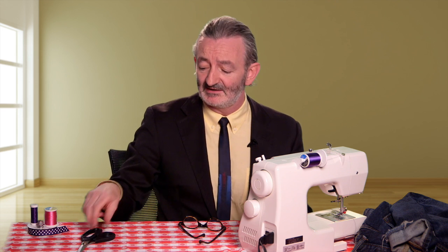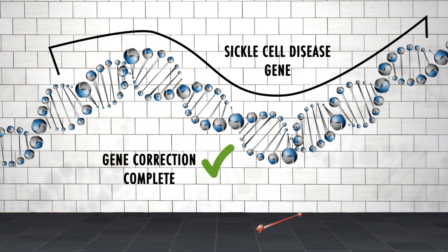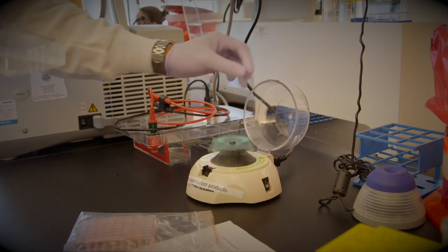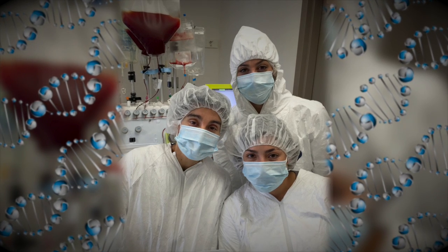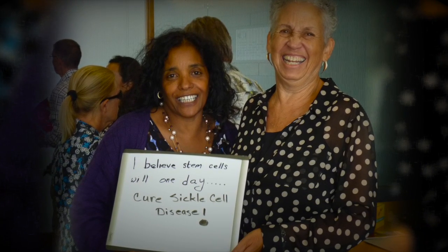But even as they're trying this approach, the team are already exploring other techniques. One is using something called a zinc finger nuclease — essentially a pair of molecular scissors that the team is going to use to precisely snip out the defect in the sickle cell gene. You can then add in the correction and patch it all up. This is fascinating work — it's opening the door to a whole new kind of medicine and inspiring real hope in people with incurable genetic diseases.